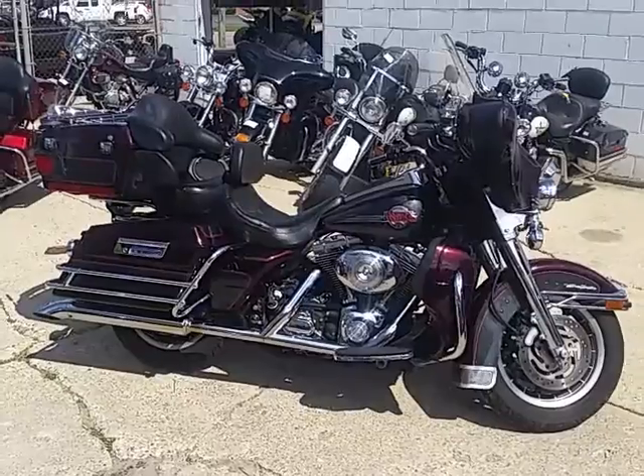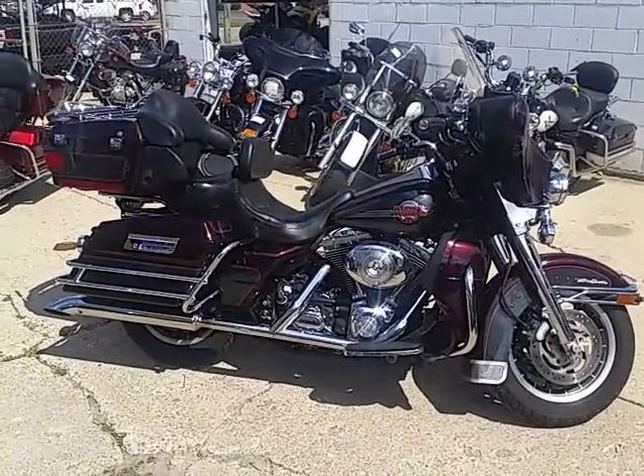Visit our website at approvalpowersports.com. We got guaranteed financing — call today, you can ride today.